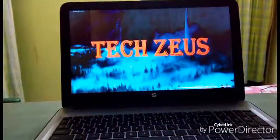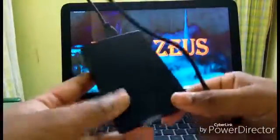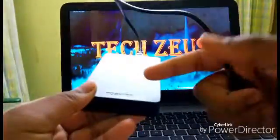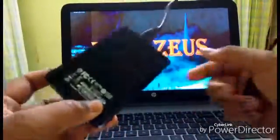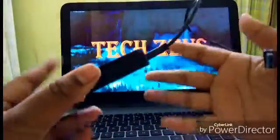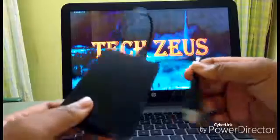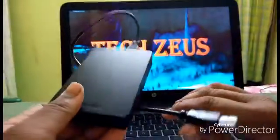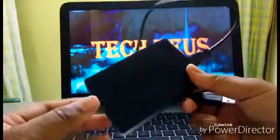Then we have this — bigger than the pen drive — hard disk drive. I have a 2 TB hard drive from Toshiba, and I find it quite useful. Some people might say it's bulky and you can't carry such a big device in your pocket, but it has got 2 TB storage. You can even get 500 GB, 1 TB, 2 TB, and I've even seen 30 TB storage.